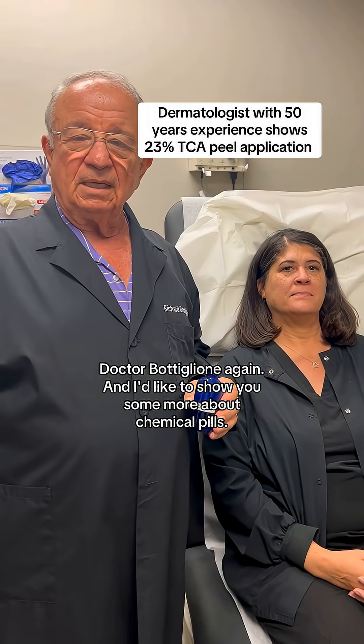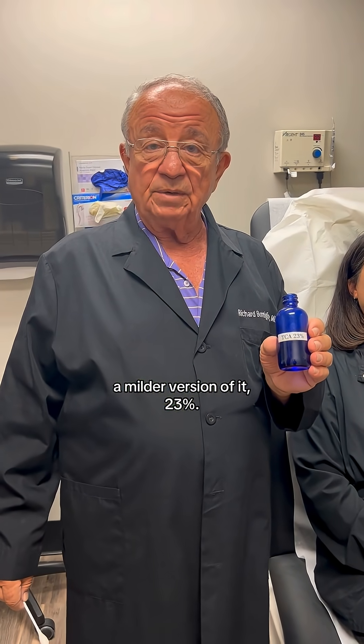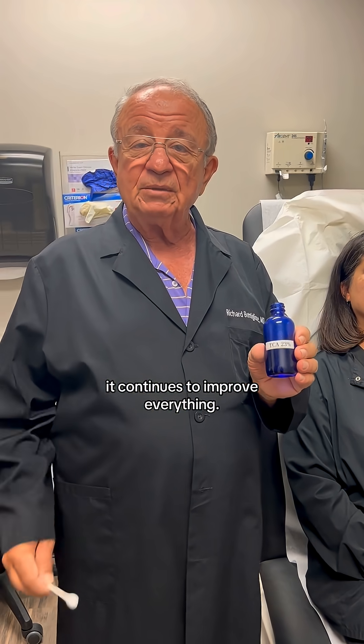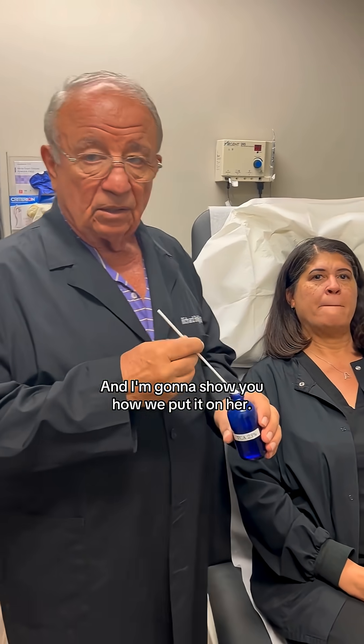Dr. Botleone again, and I'd like to show you some more about chemical peels. This is trichloroacetic acid — a milder version of it, 23% — which we put on patients every two to four weeks. It's a milder version that over time continues to improve everything, and I'm going to show you how we put it on her.